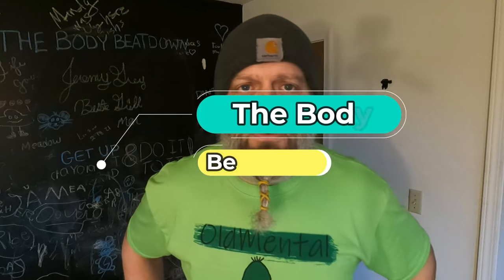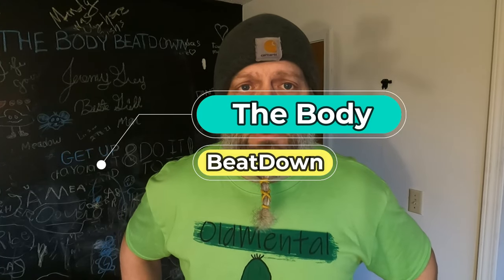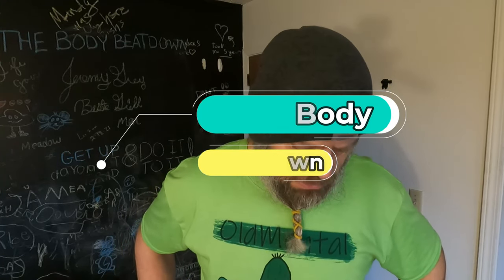Hey guys, how's everyone doing today? I'm not doing well actually. One of my favorite people in the entertainment industry died today — the funny lady herself, Miss Betty White. I made a little tribute video to her and uploaded it, so if you want to check that out, just my thoughts on her, you can go ahead and do that.